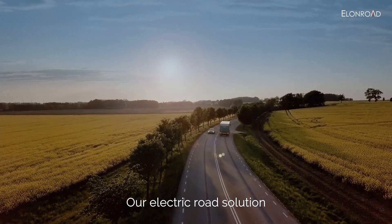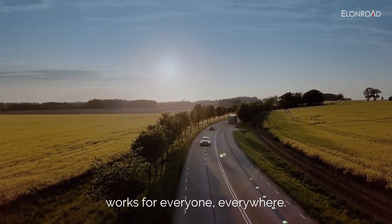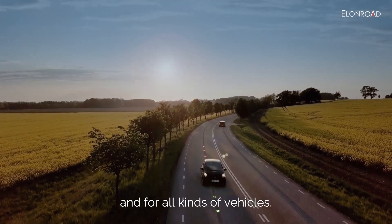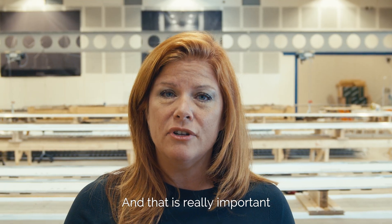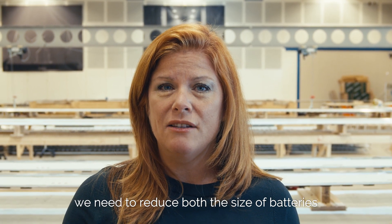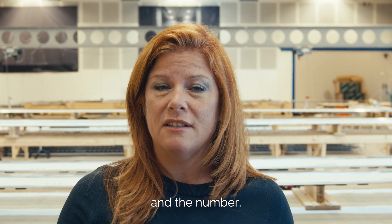My name is Karen Ebbinghaus and I'm the CEO of Elan Road. Our electrical road solution works for everyone, everywhere — in cities and on highways and for all kinds of vehicles. That is really important because if we want to make a climate impact, we need to reduce both the size and the number of batteries.